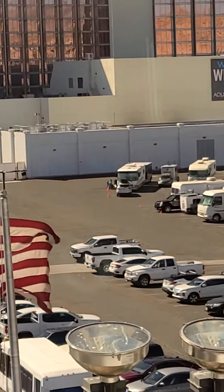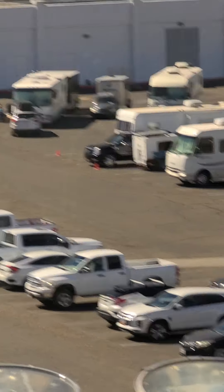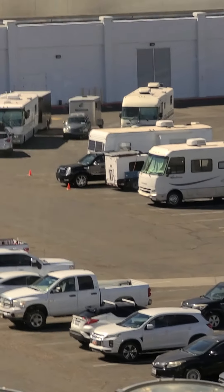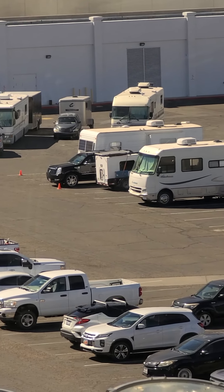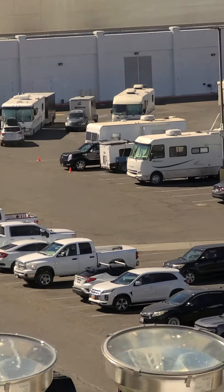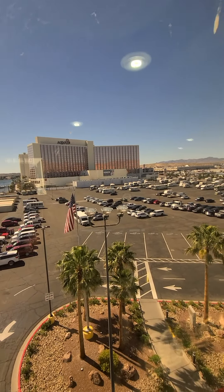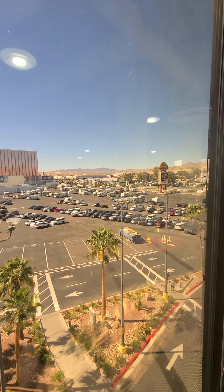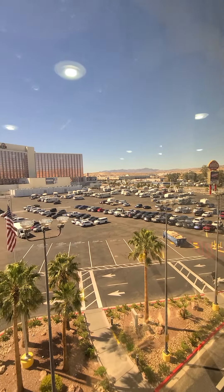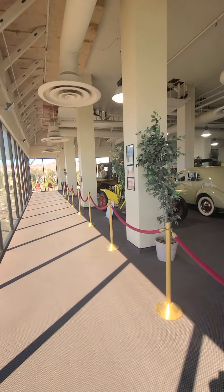I'm going to zoom in — look what's out there. Chuck Wagon RV is in between a motorhome and a Scalete. Been here for one night, got here in the evening last night. That's how many campers are here — and there was not an empty spot when I got here yesterday evening.